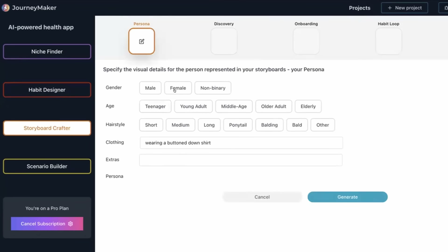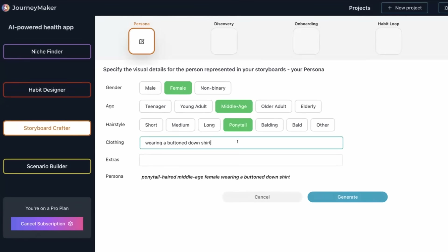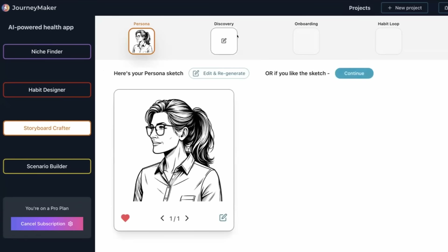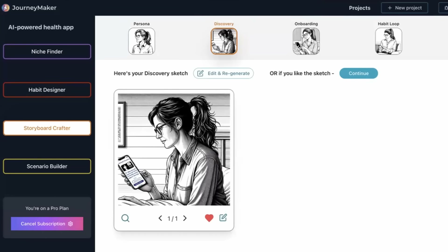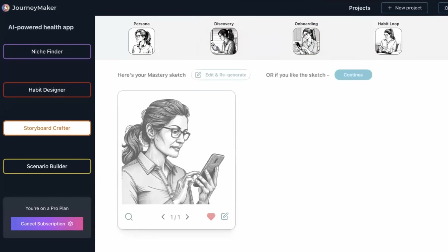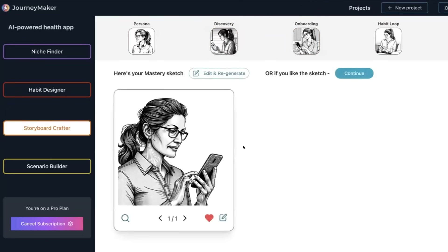Let's start by crafting a persona. She's female, middle-aged, with a ponytail, wearing a button-down shirt and glasses. Now let's put her in some situations. We have a discovery setting — she's in bed looking at her phone. We have onboarding, a habit loop where she's on the subway, and mastery. So we now have her in some different settings.